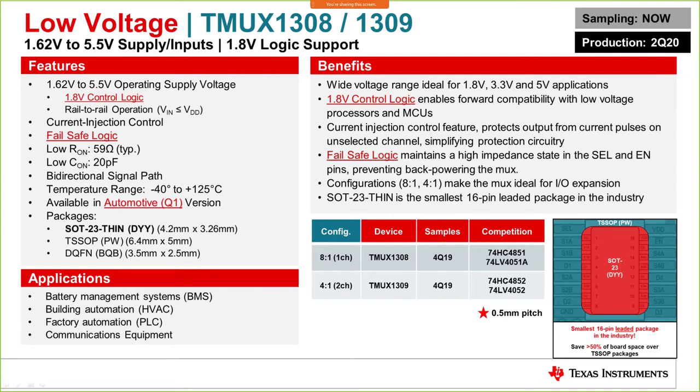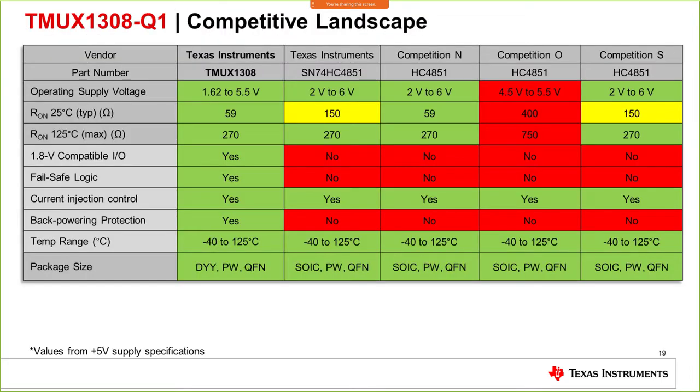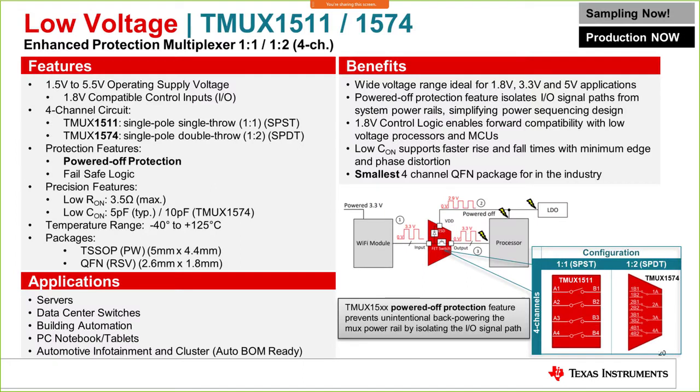The TMUX1308 is also available in the small SOT-23 thin package mentioned earlier — a leaded 0.5 mm pitch package offering all the space-saving advantages. Here is the competitive landscape: TMUX1308 offers low on-resistance at 25°C, compatible on-resistance flatness at 25°C, plus features that current industry parts do not offer. Combined with the new technology, smaller package, and better performance, it is a much better option for large industrial applications.